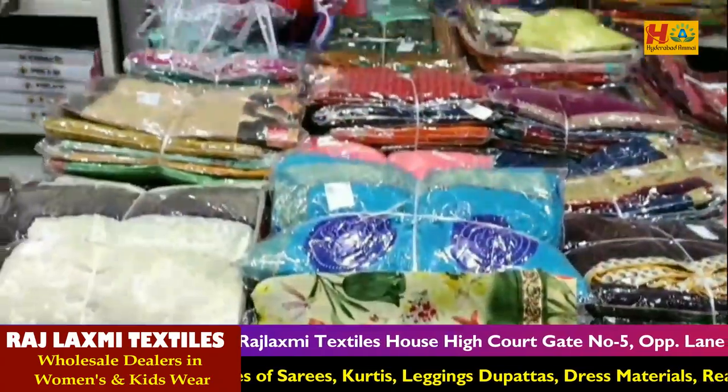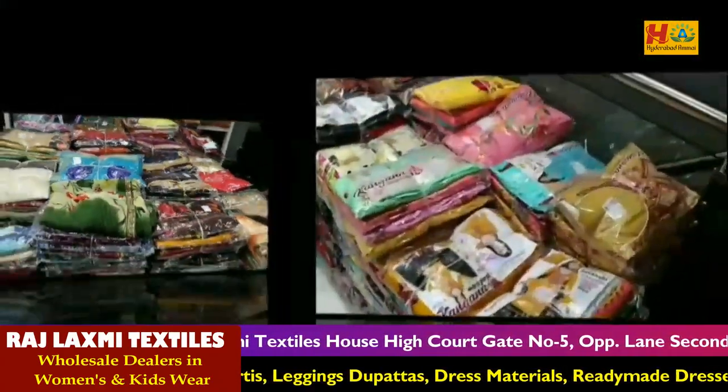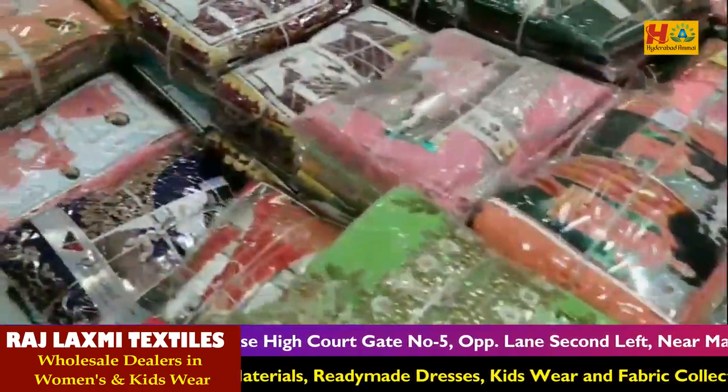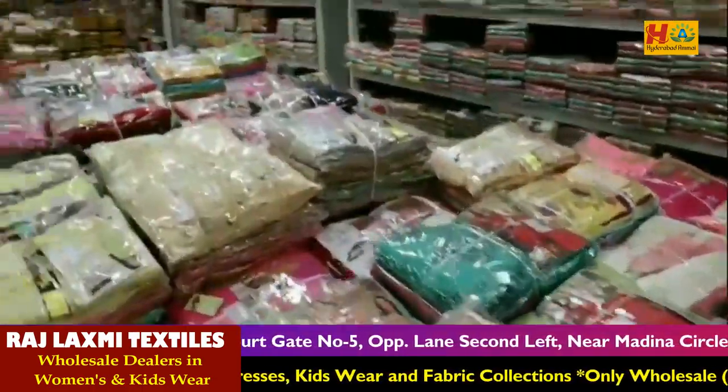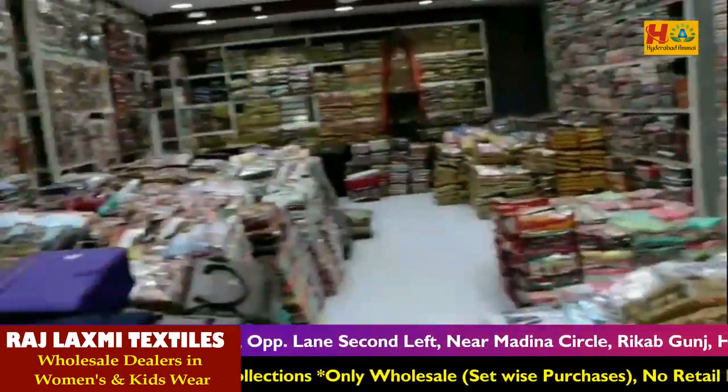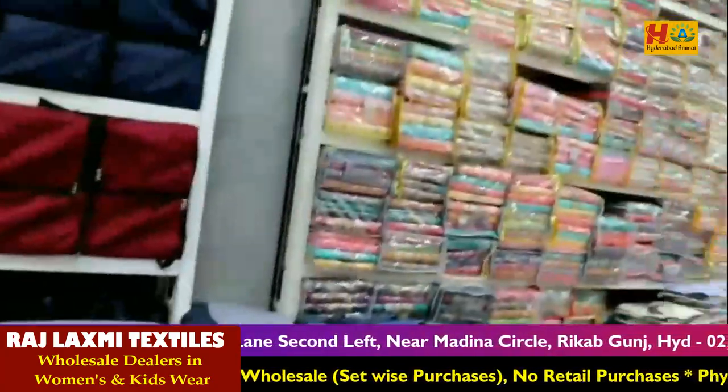If you are watching all the latest Sari Collection videos, I will show you the link in the description below. In this video, I will show you the Sari Collection in 100 rupees. Pretty cotton is available in 100 rupees at this Pure Pattu Sari Shop.